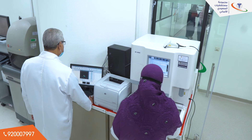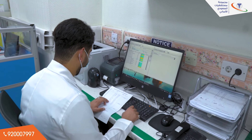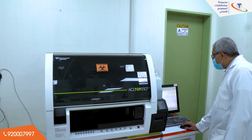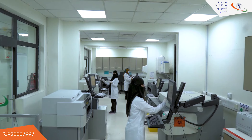Hematology, Coagulation, and Core units receive most of the samples to be analyzed, and the results are transmitted automatically to the laboratory information system. These units are headed by an academic laboratory consultant, Dr. Mohamed Hossam.